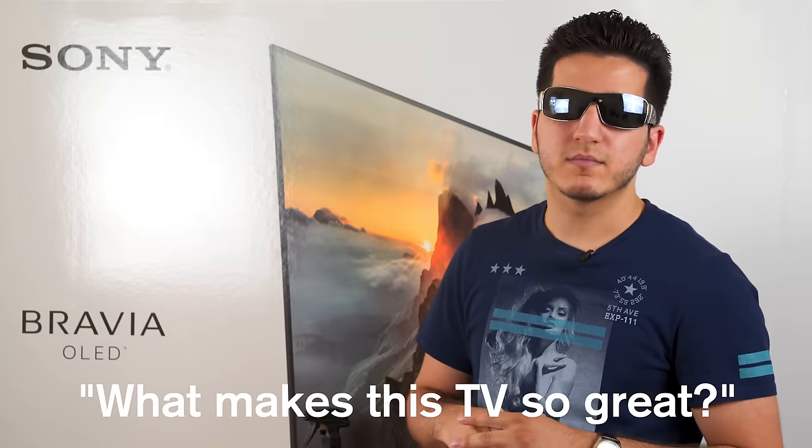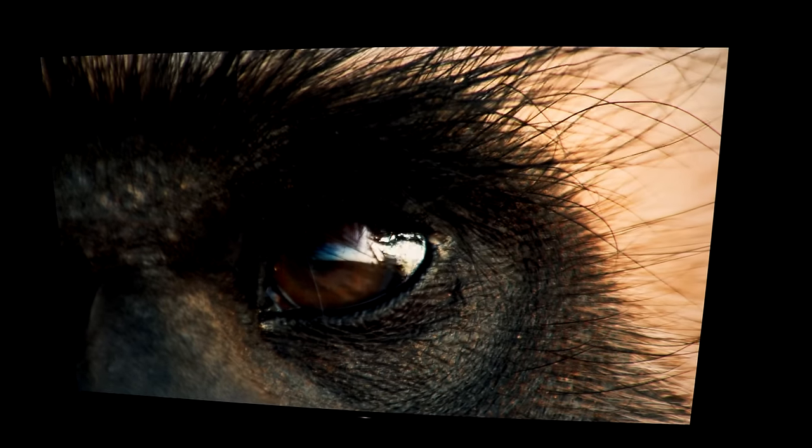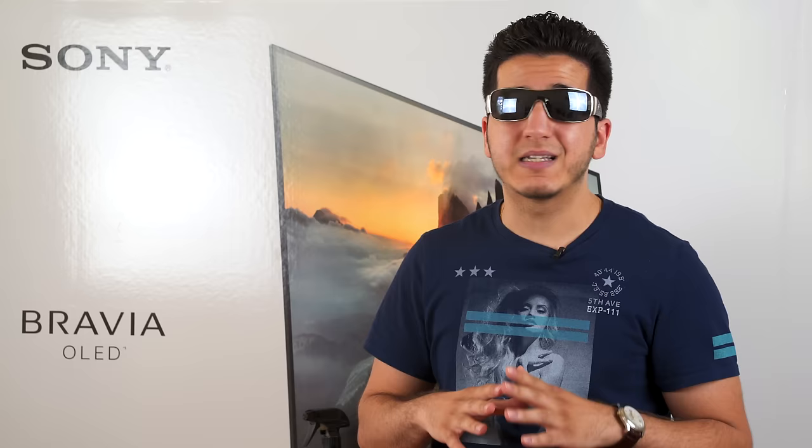So what makes this TV so great? I mean, it's very bright — that's partly the reason why I'm wearing shades — and as expected, the HDR is phenomenal. It's amazing. It excels in this department. The image quality, no matter what you throw at it, is going to be the best. Best TV on the market right now.